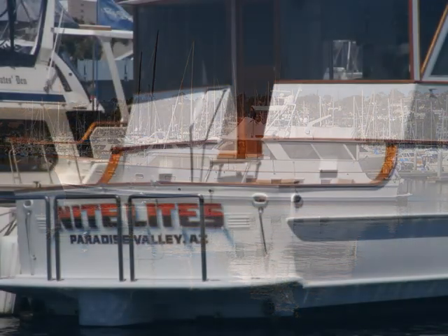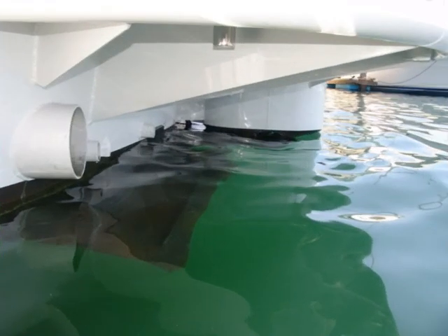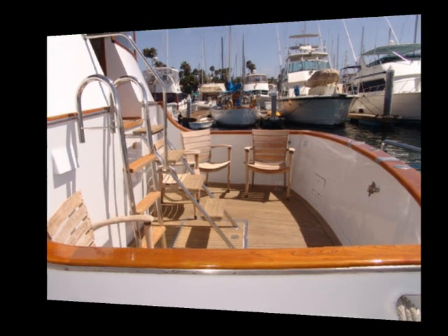Let's start the tour at the transom and work our way forward. You can see the swim platform has safety rails around it. If we look underneath the platform we'll see the stern thruster. What you can't see are the underwater lights and camera. Going back up into the cockpit, there's room for fishing and diving, and a nice swim ladder that allows you to get in and out of the water easily.